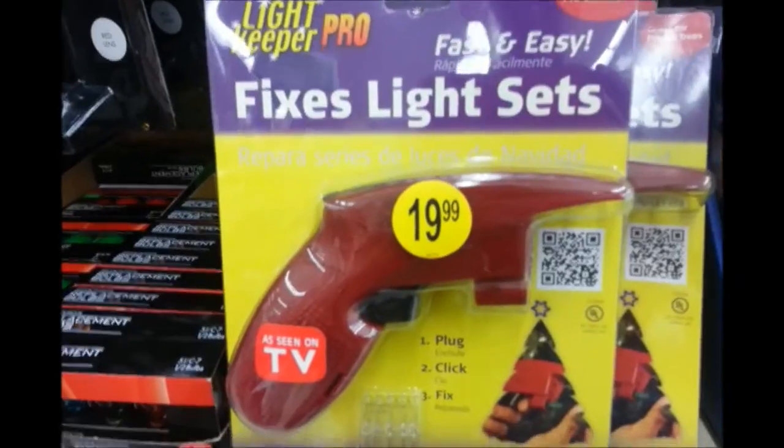I don't know how I ever checked lights without this light checker. It's called the Light Keeper Pro. If you don't have it, get it. They sell it here — $20 for this, but it's $10 for the batteries. I don't get it. They also sell these lights here, but they don't have the prices on them, which is a little frustrating.